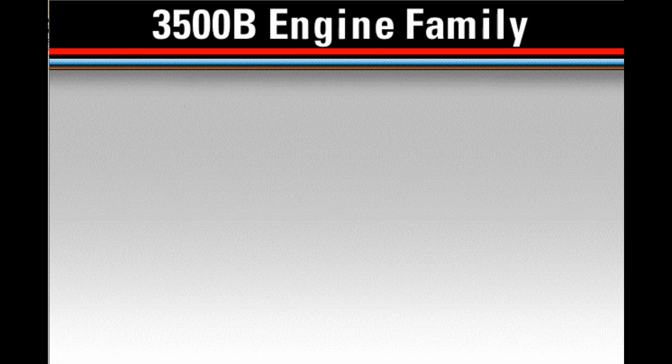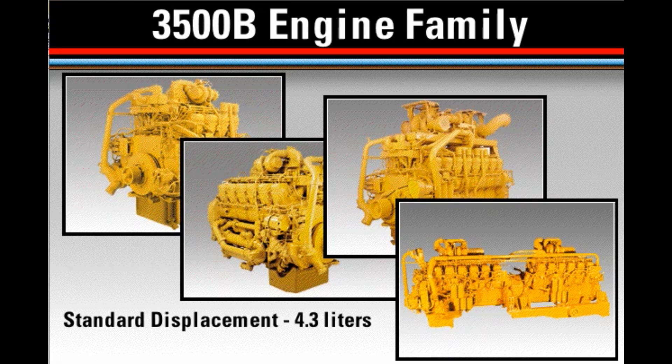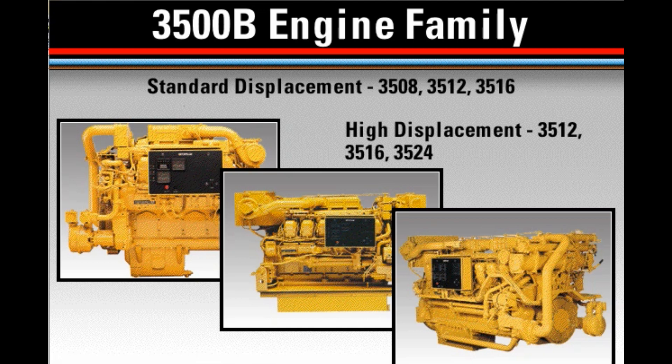3500 engines are available in 8, 12, 16, and 24 cylinder models. The 3500 engine family has both standard and high displacement configurations. Standard displacement is 4.3 liters per cylinder; high displacement is 4.9 liters per cylinder. Standard displacement models include the 3508, 3512, and 3516. High displacement models are offered in a limited number of machine and commercial applications on the 3512, 3516, and 3524 engines. Available horsepower ratings range from 750 to more than 3,000 horsepower.